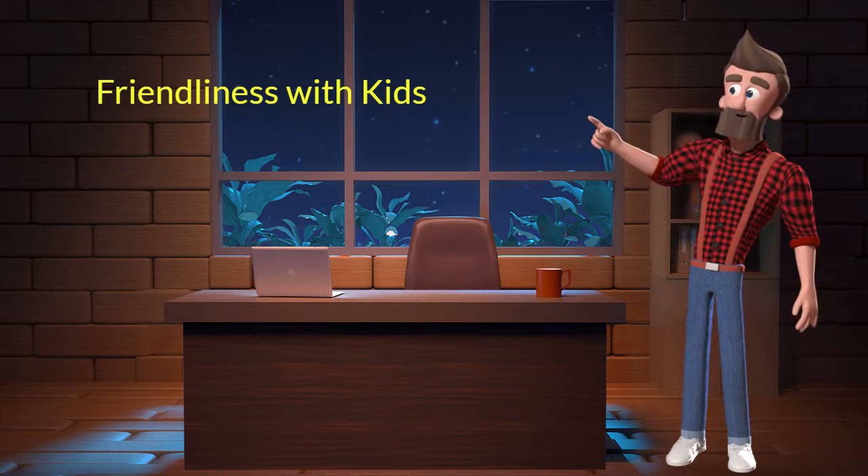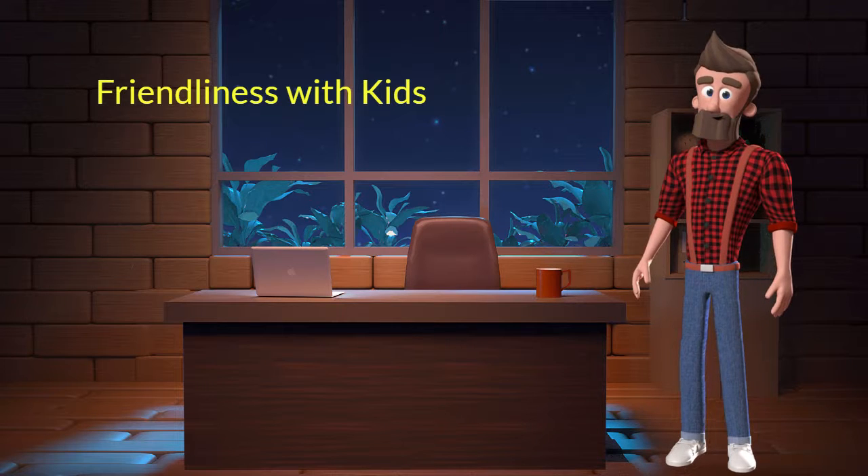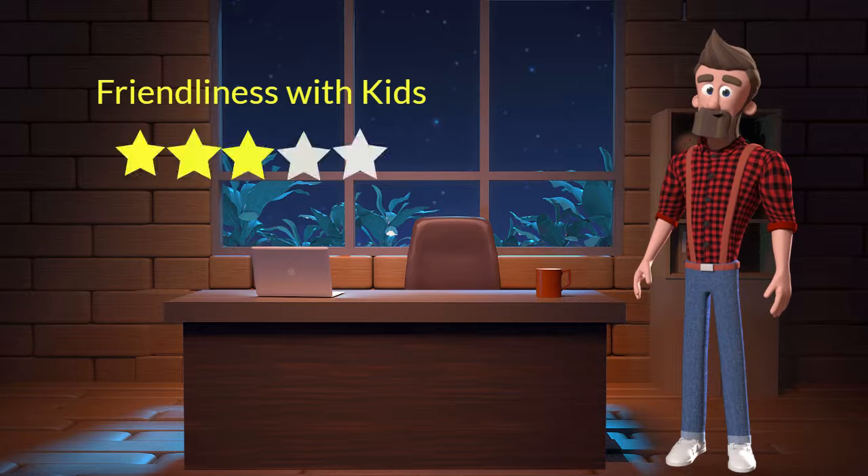Friendliness with kids: This dog breed is moderately friendly with kids. I will rate it 3 out of 5 for its friendliness with kids. If you have young children in the family, then you can adopt this breed.